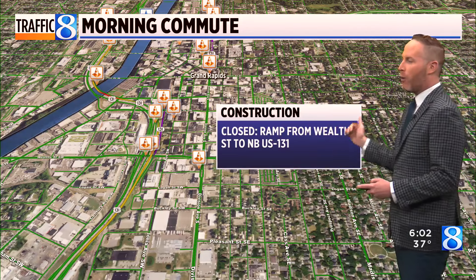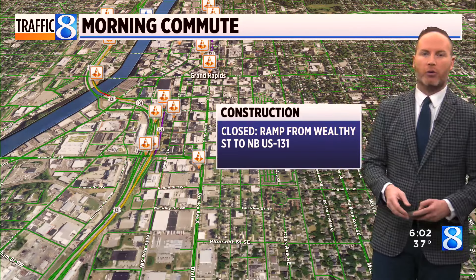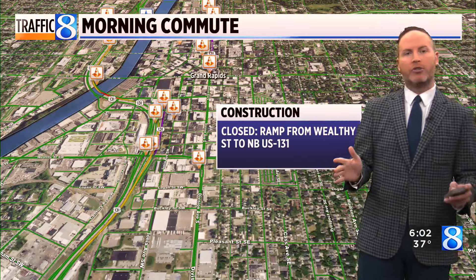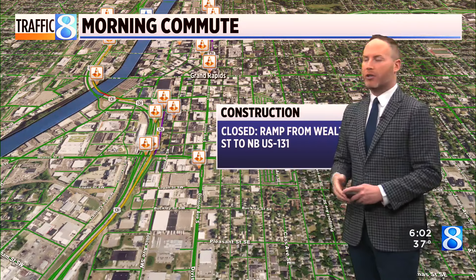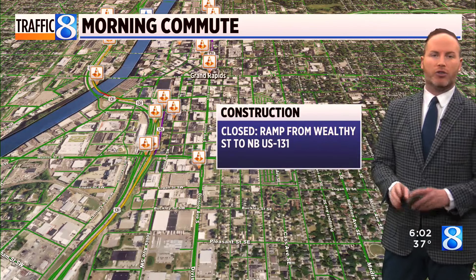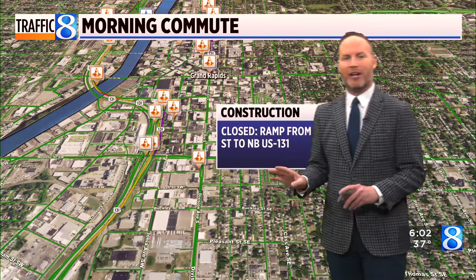The on-ramp from Wealthy Street to northbound US 131 is also closed at this time. All other ramps do remain open, so you can exit at Wealthy — you just can't get back on at Wealthy. Keep that in mind as you head out.